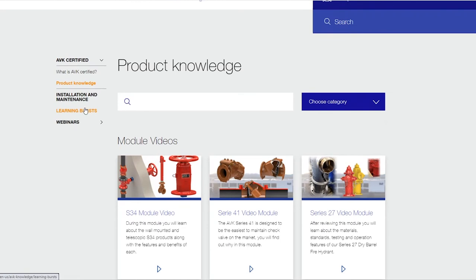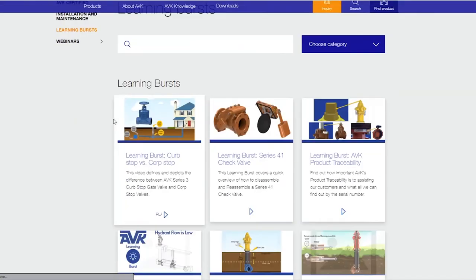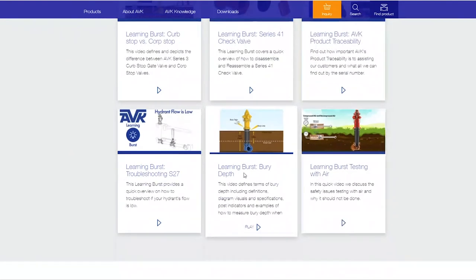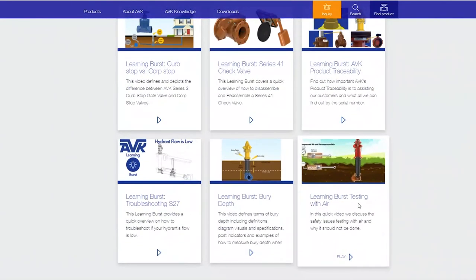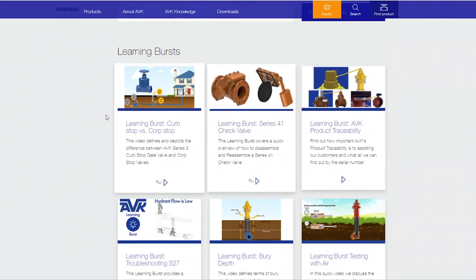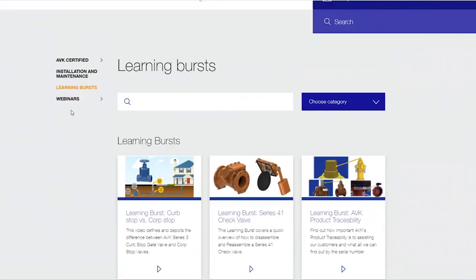We also have installation and maintenance videos. Learning bursts are very specific topics, one to three minutes long, and we'll continue to add to this area. For example, if you want to learn how to calculate bury depth, why you should not test with air, or anything about our product traceability — these are some of our learning bursts.